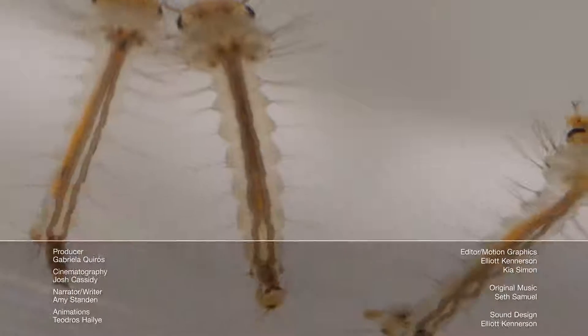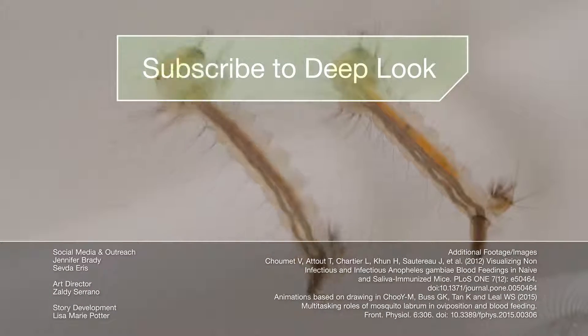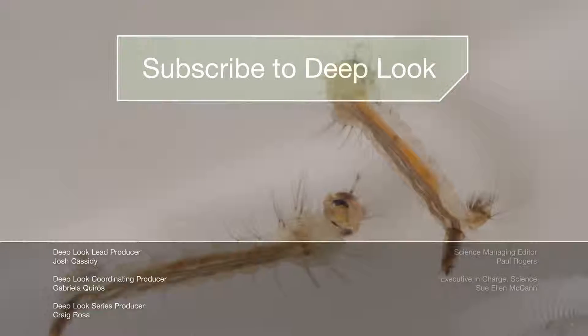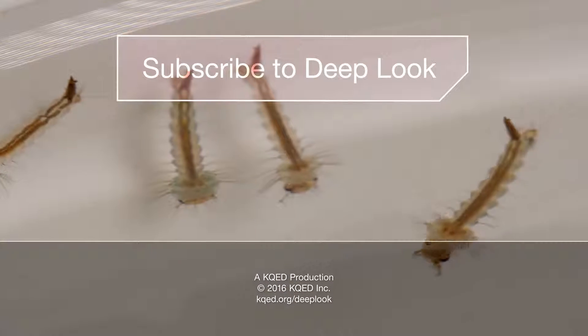Good, you're still there. These are the larvae of Culex pipiens, a.k.a. the common house mosquito here in California. You can avoid them by emptying your rain gutters and pet water dishes too. While you're at it, subscribe — we have so many more science videos coming your way. See you next time!